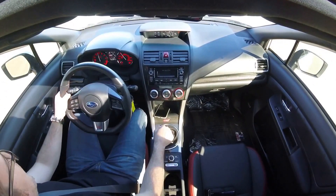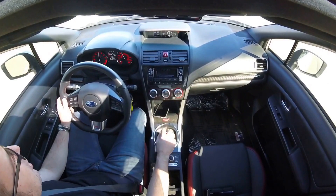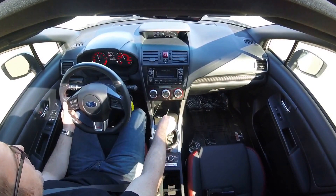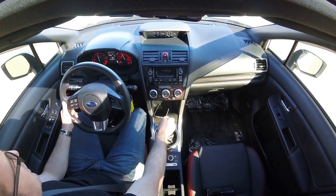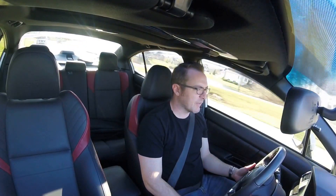But it's not a bad feeling at all. Regular every day-to-day driving, this car is actually a lot more comfortable than I thought it would be.